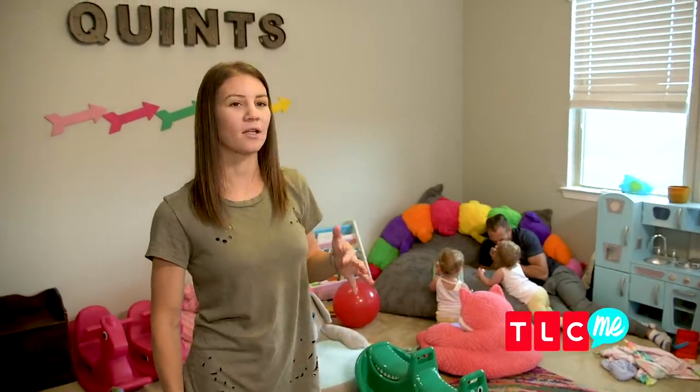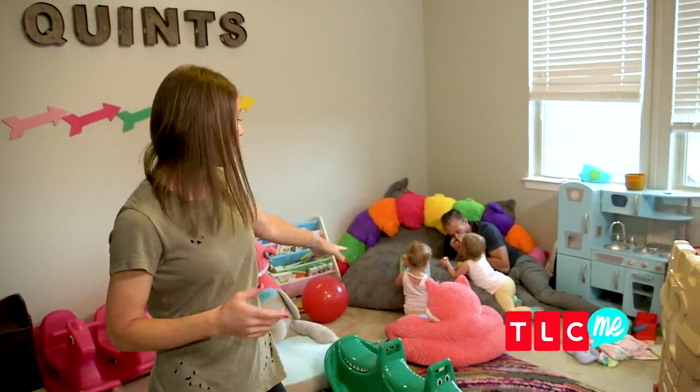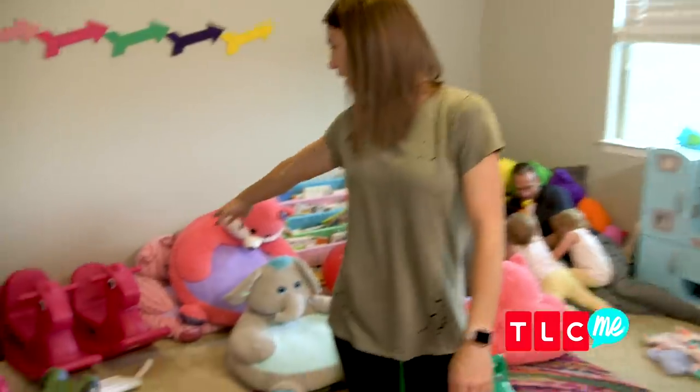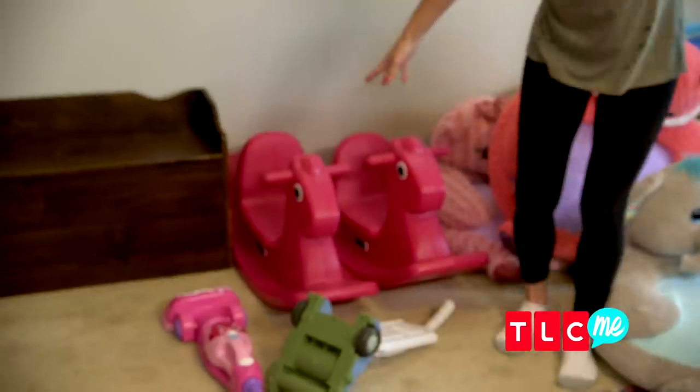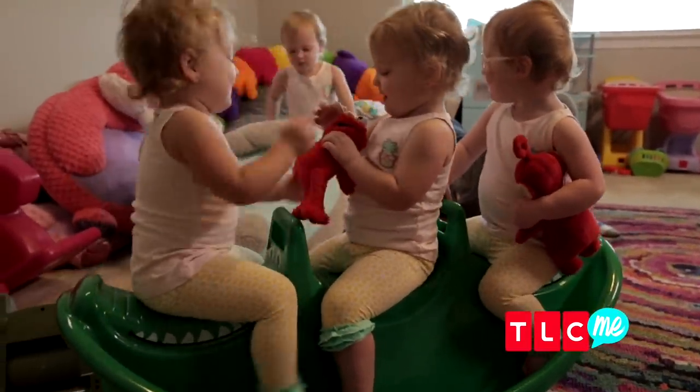We don't have a lot of five of everything. There are a few things we have five of, like five little chairs, but we only have two or three pushing things. The rocking horses — we have two of these, but Adam's parents actually found this one and you can fit three of them on there, so that makes five.